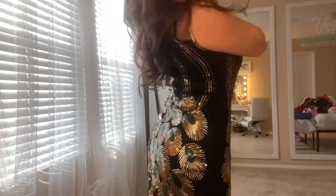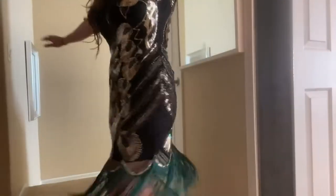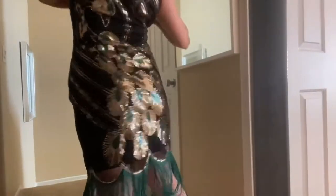Not to mention the little tassels at the bottom, which you'll see in a moment here, just make the dress an absolute eye catcher. Very 20s themed.